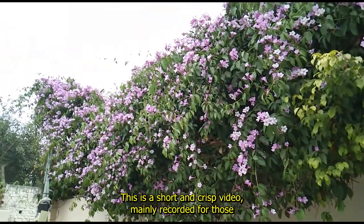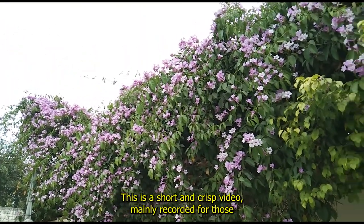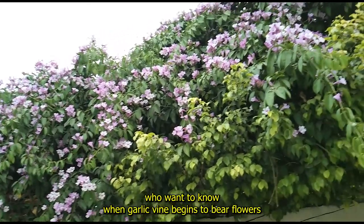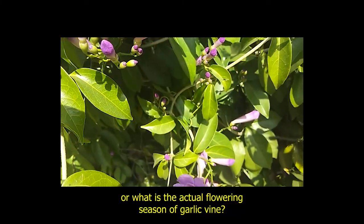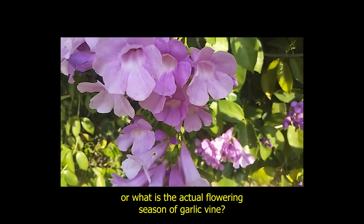Hello everyone, this is a short and crisp video mainly recorded for those who want to know when garlic vine begins to bear flowers or what is the actual flowering season of garlic vine.